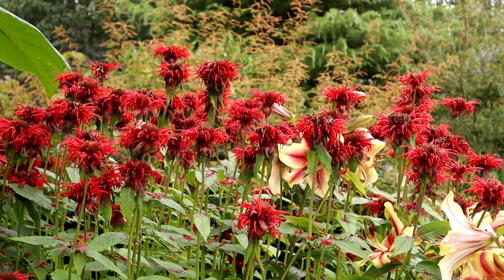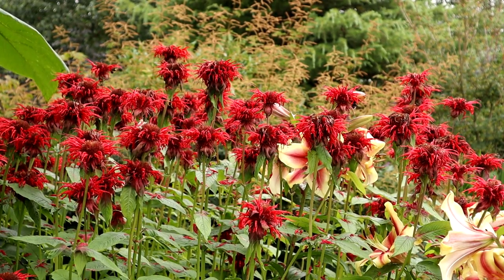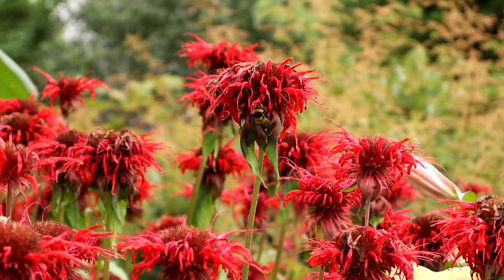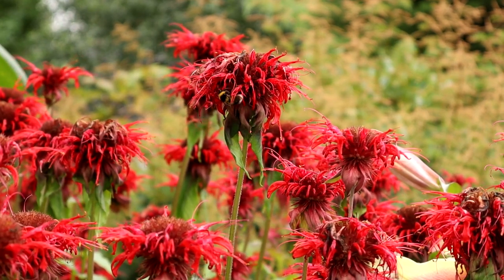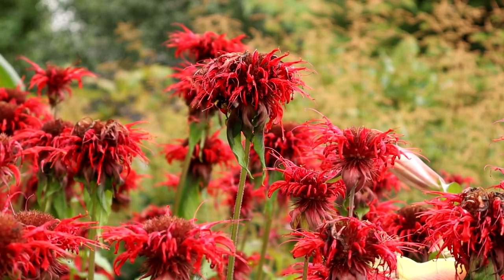The Monarda or Beebalm is also still looking good, looking a bit shaggy at the moment, and I have deadheaded a few bits of it, but the bees are absolutely loving it so it's really living up to its name.